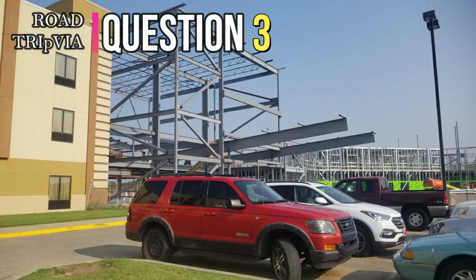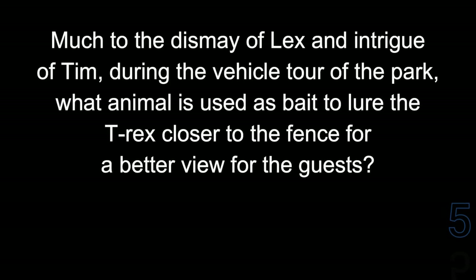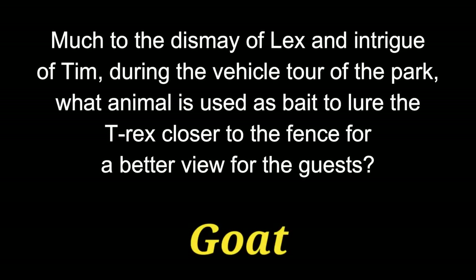Question 3. Much to the dismay of Lex and the intrigue of Tim, during the vehicle tour of the park, what animal is used as bait to lure the T-Rex closer to the fence for a better view for the guests? They use a goat.